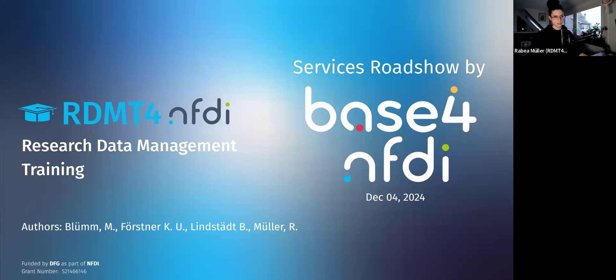I'm happy to be here and share insights into our project. Over the next 10 minutes, I'll walk you through the background, goals, and plans for RDM Training for NFDI and how it aims to make an impact in the NFDI community. As our project just got accepted and therefore hasn't started yet, I can't give you much insight into outcomes and achievements, but I can give you an overview of what will come.